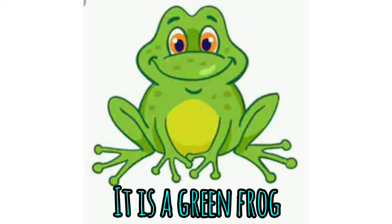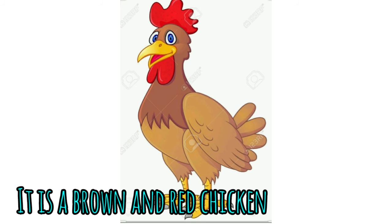Wow! A green frog. And finally, this is a brown and red chicken.